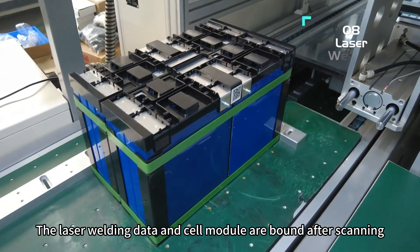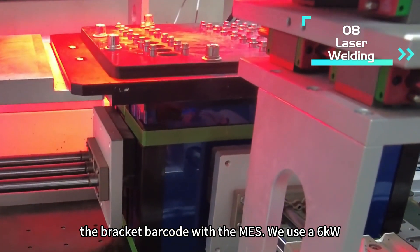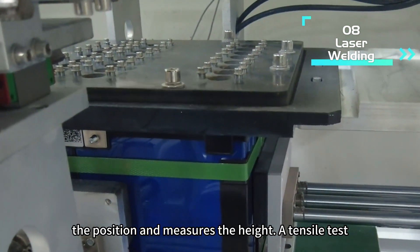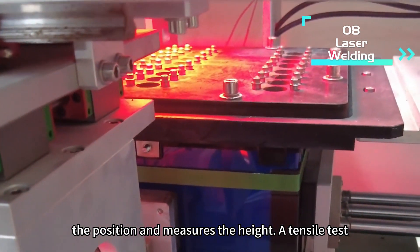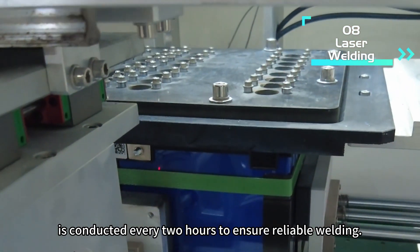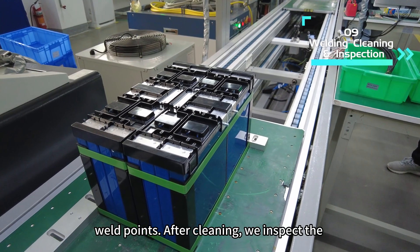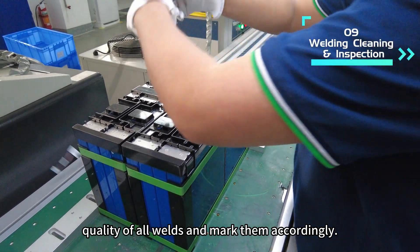The laser welding data and cell module are bound after scanning the bracket barcode with the MES. We use a 6kW laser for welding, which automatically recognizes the position and measures the height. A tensile test is conducted every 2 hours to ensure reliable welding. We use industrial-grade vacuum cleaners to clean all weld points. After cleaning, we inspect the quality of all welds and mark them accordingly.